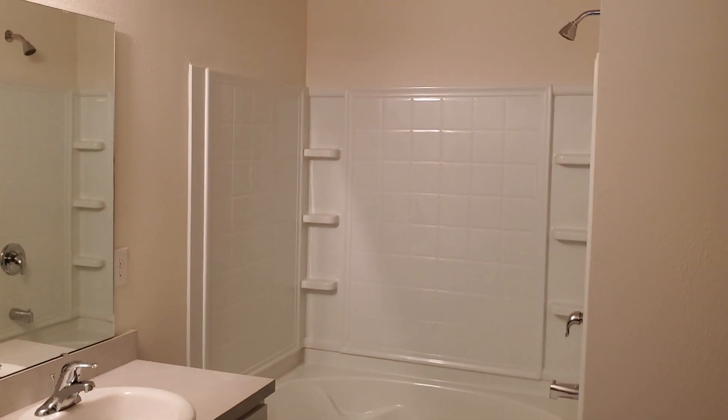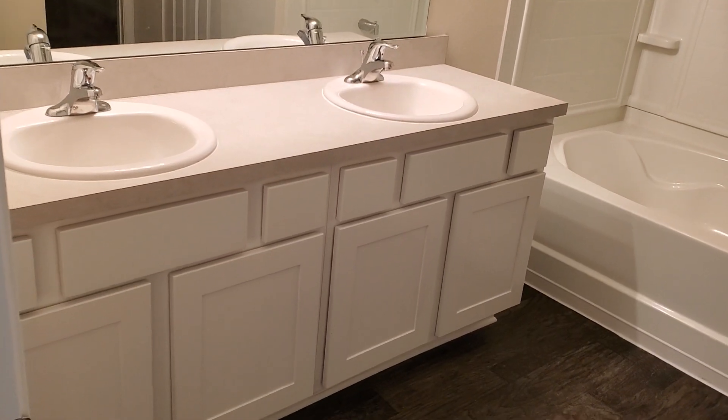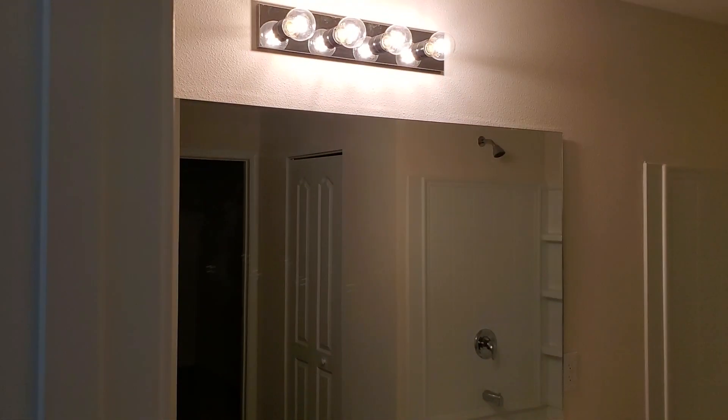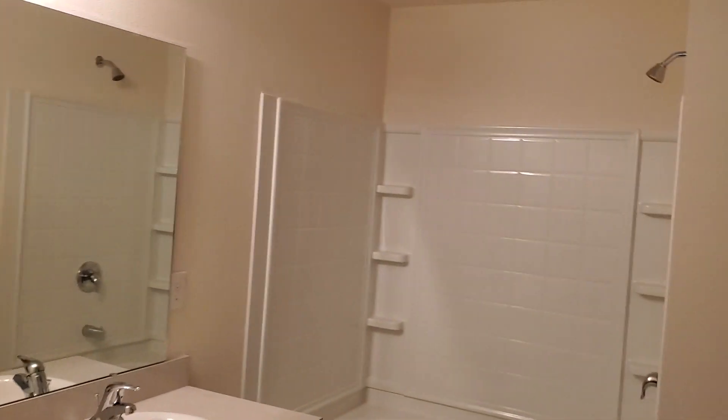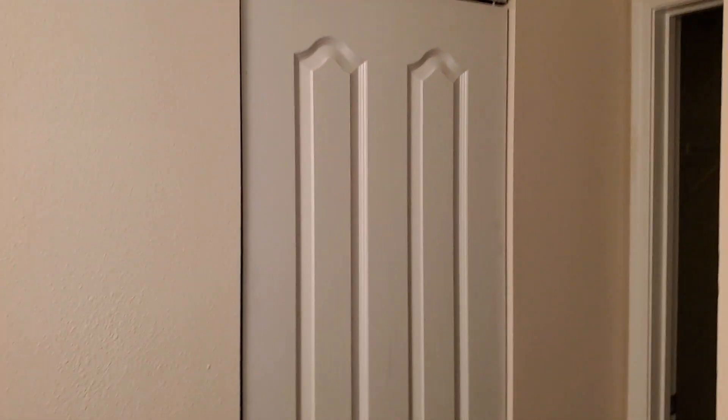This is the master bath. There's your double sink and that's your beautiful mirror with your tri-light on the top. And that's your tub and shower combination. This house comes with a closet behind the tub and shower, so you can put a singular shower here.